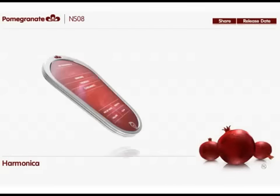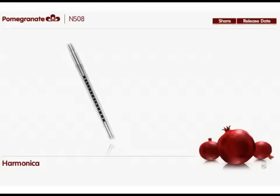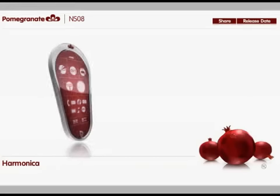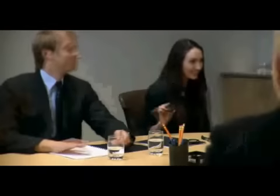The Pomegranate isn't just about work — it's also about fun. And what's more fun than a phone you can play? Just when the day is starting to drag, break out the Pomegranate Harmonica. You can play along with preset beats or go freestyle. No other phone in the world plays like the Pomegranate.